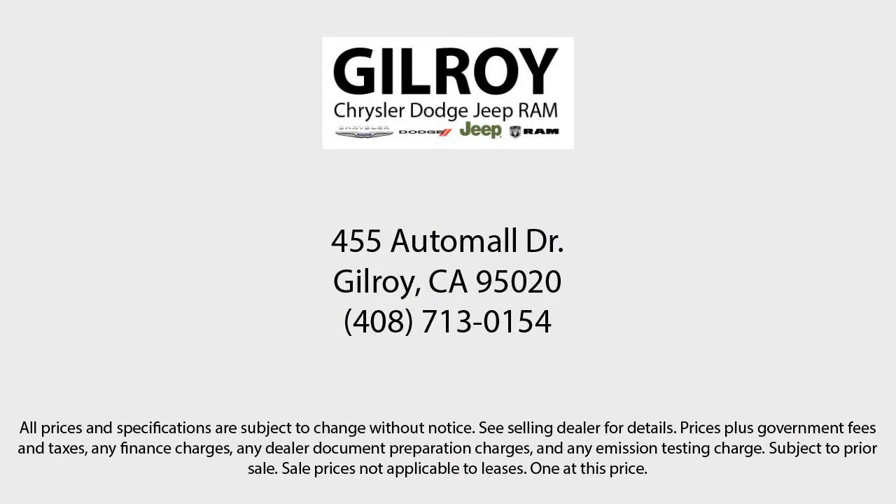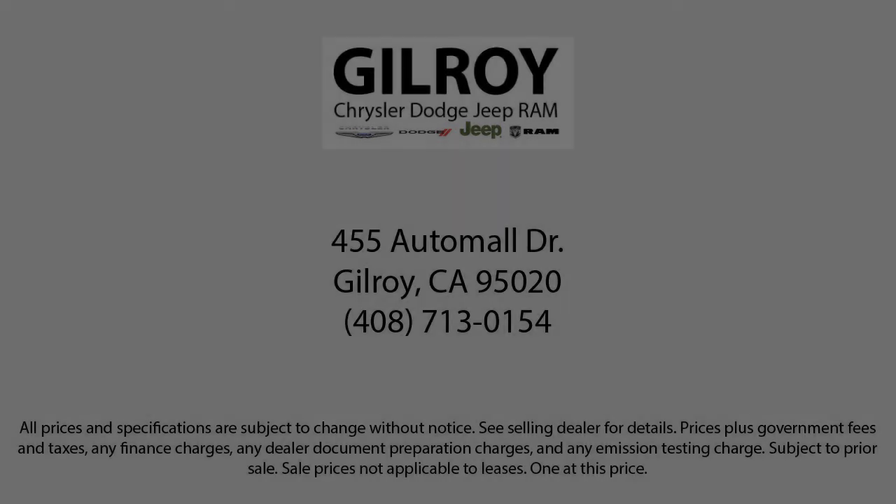Drive a little, save a lot. And Gilroy's Used Car Superstore is your home of the lifetime powertrain warranty. We'll see you next time.